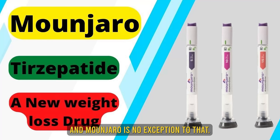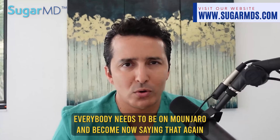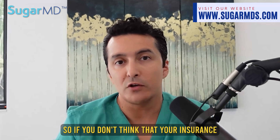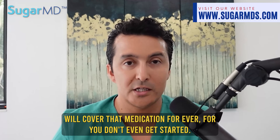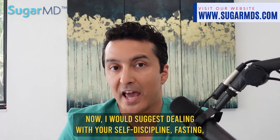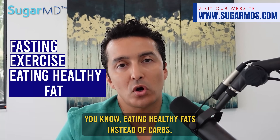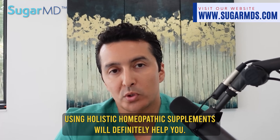Mounjaro is no exception to that, so don't think I am promoting it as something everyone needs. After stopping Mounjaro, all study participants gained the weight back. If you don't think your insurance will cover that medication forever, don't even get started — that's my advice. I would suggest dealing with self-discipline, fasting, exercise, reducing calories, eating healthy fats instead of carbs, and using holistic supplements.